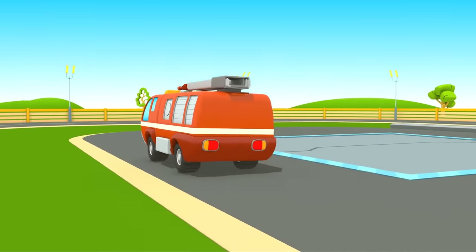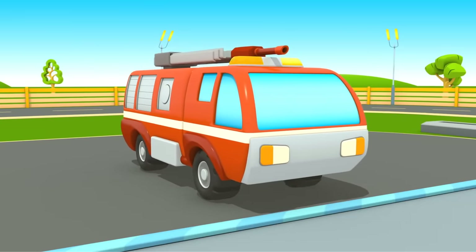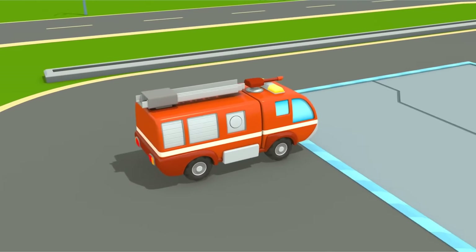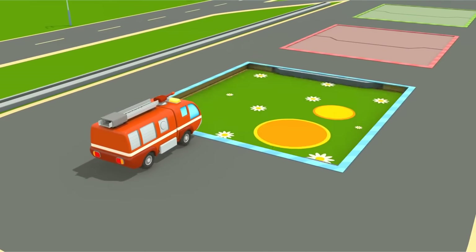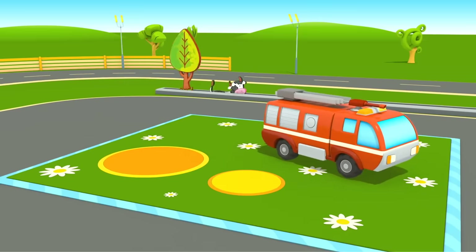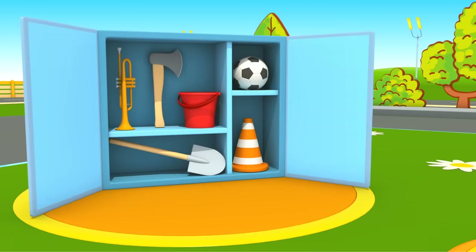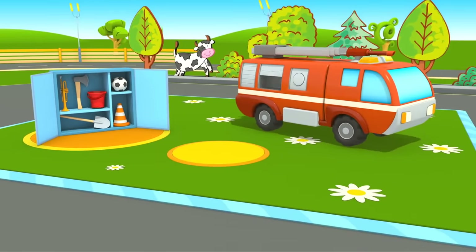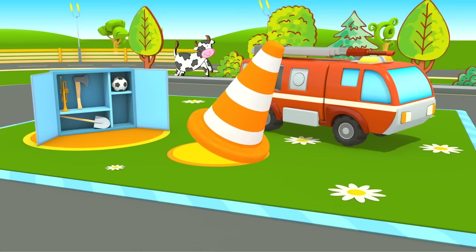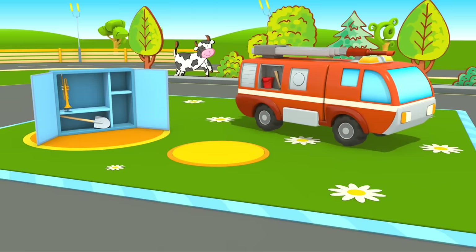Preparing for task number one. The fire truck needs to pick up items that help to extinguish fire: a water bucket, an axe, a shovel. Well done!